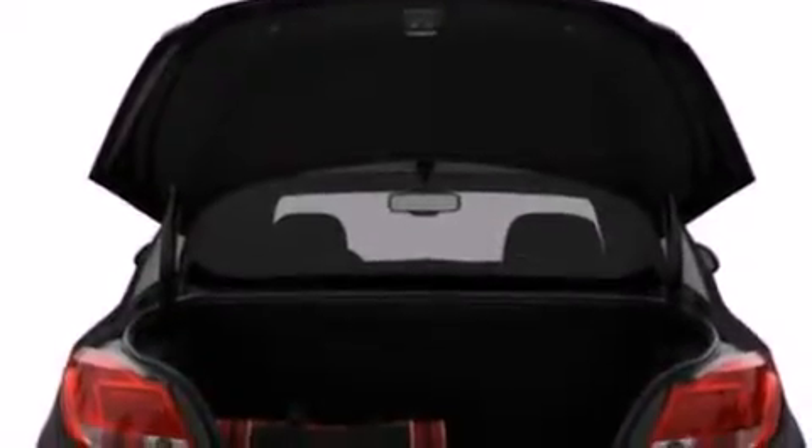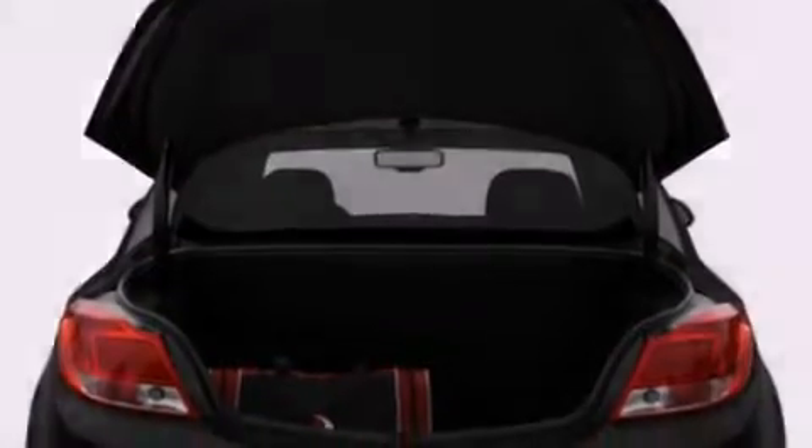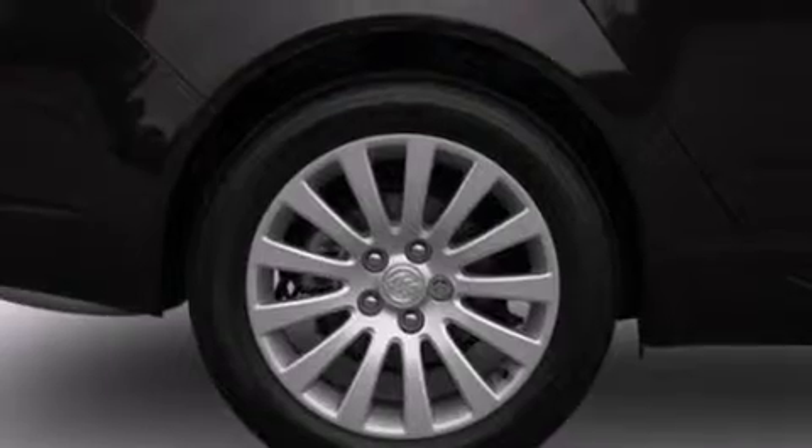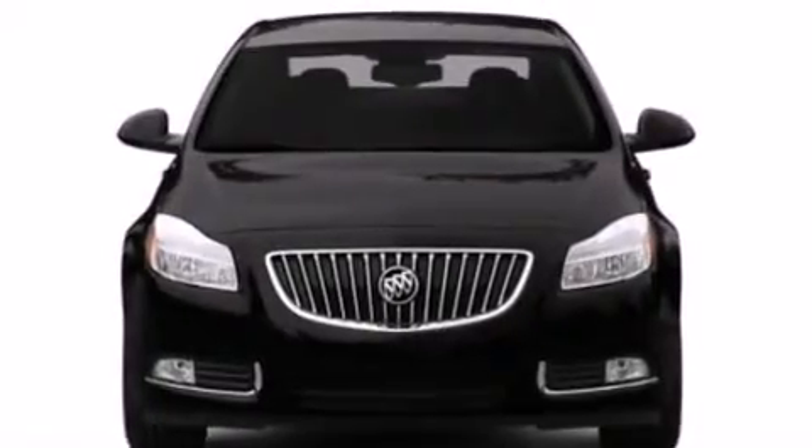All of the following features are included: heated seats, air conditioning with automatic climate control, cruise control, leather seats, and side curtain airbags with full-power accessories.